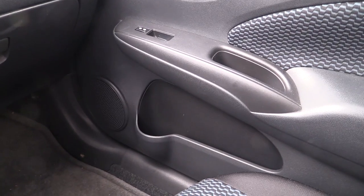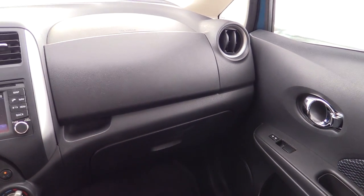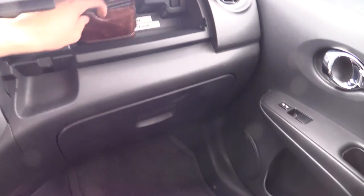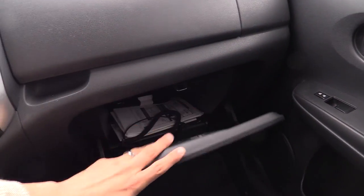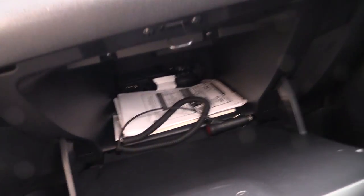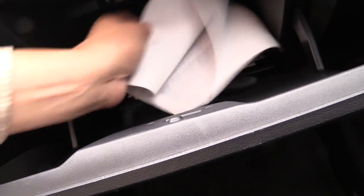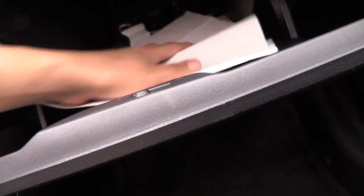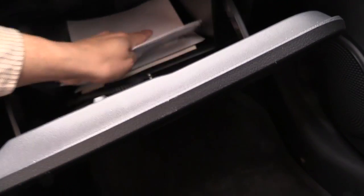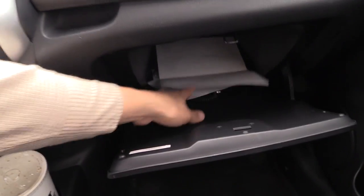We have bottle holders in the door and our model has power windows and power door locks. Moving to the dashboard, we have two large glove compartments — a smaller one suitable for wallets or small items, and a very large glove box below that easily accommodates tablet computers and even small to mid-sized laptops. To illustrate the size, an 8.5x11 sheet of paper almost fits in sideways, and 11-inch long items fit in lengthwise with relative ease.